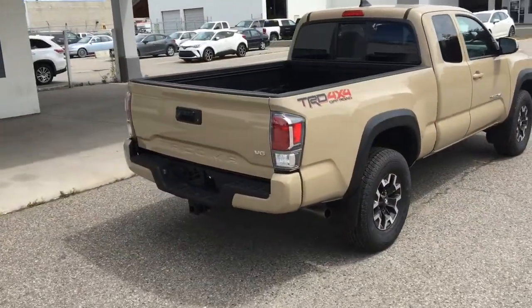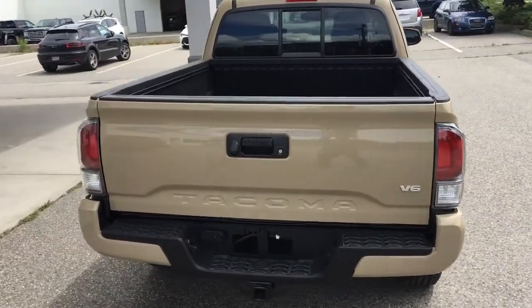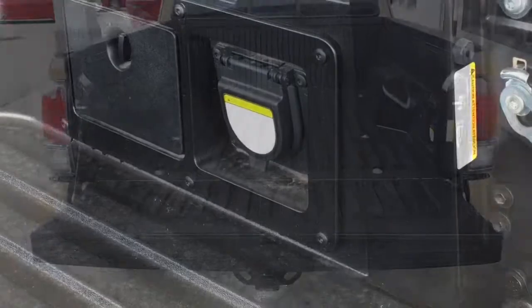The off-road version comes equipped with four-wheel crawl control, a locking differential, fuel tank and transfer case skid plates, traction control, a composite SMC cargo bed, a class 4 hitch, and a 120-volt power outlet.